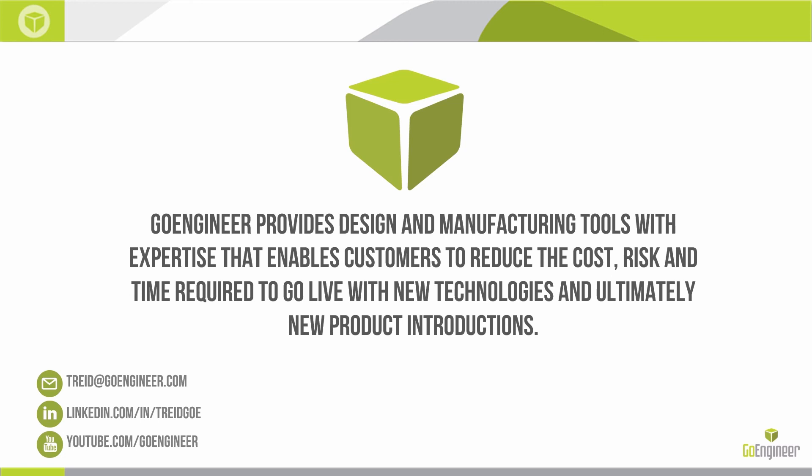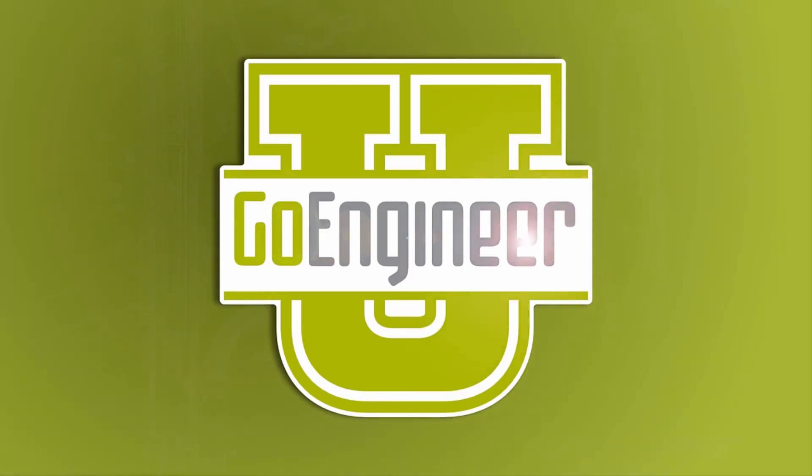If you have any questions, feel free to comment in the YouTube links or shoot me an email at tread@goengineer.com. I love to hear from you. Thank you for joining and have a great weekend.